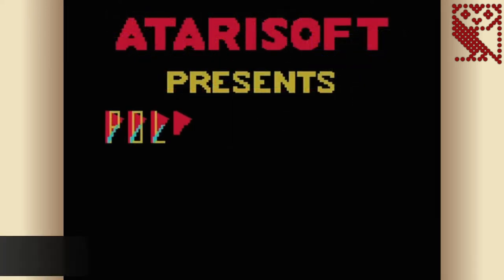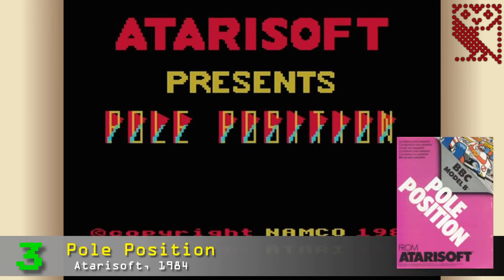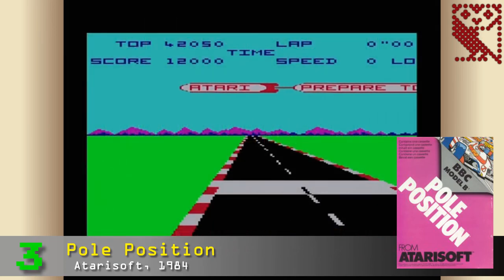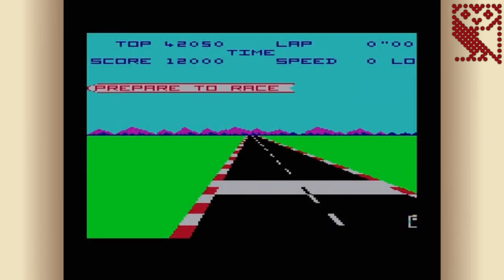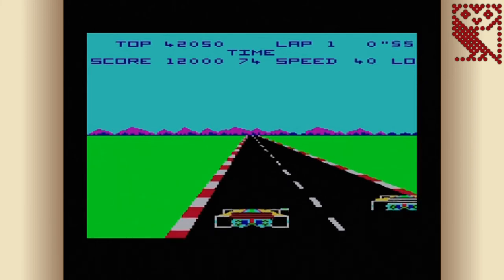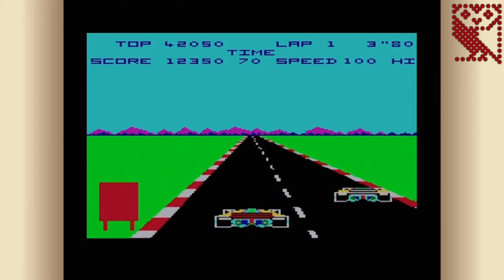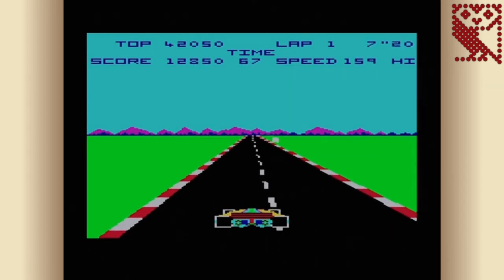Into the top three — in third place is Pole Position, another Atari Soft release from 1984, this time based on Namco's 1982 coin-op. Pole Position is a highly competent conversion of the original game, which sees you compete in a qualifying lap on the Fuji Speedway to earn a place amongst the top eight cars that then go on to compete in a multi-lap Grand Prix race. The game allows you to choose the number of laps in the main race, which is a nice enhancement, and the controls are nicely thought out. Your car automatically accelerates, meaning you only have to worry about steering, braking, and changing gear.